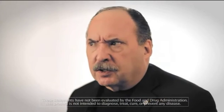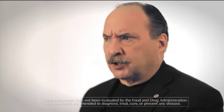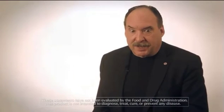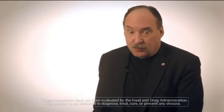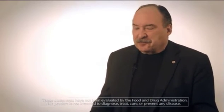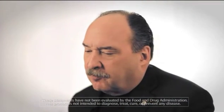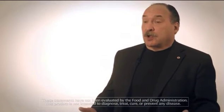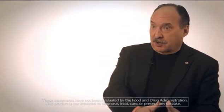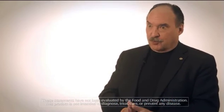They say the word phytoestrogen and think, oh, this is a woman's product, because they're thinking estrogen. Well, men have estrogen too, and women have testosterone too. It's a balancing act. But by providing nourishment to tissues that can produce hormones in your body, PLUS is not the hormone product. Your body makes your own hormones.